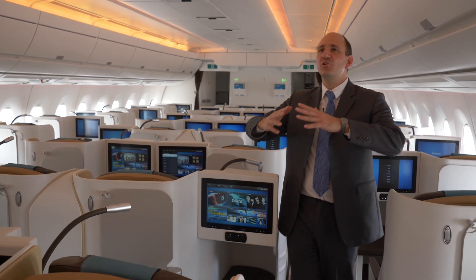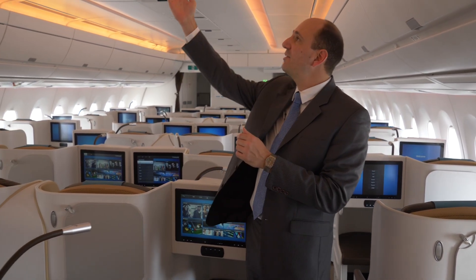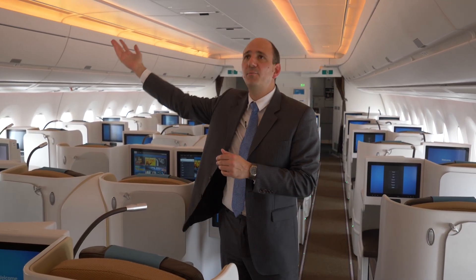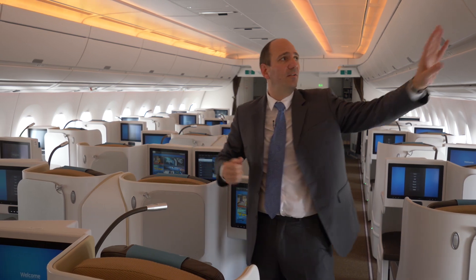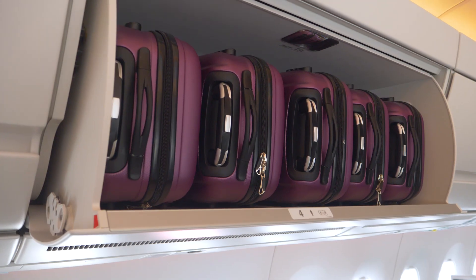The business class area is a much more open space than economy, because we have this high ceiling feature here. We actually got rid of the centre bins because we just don't need them — the lateral ones are big enough to contain all the roll-on bags of the passengers.